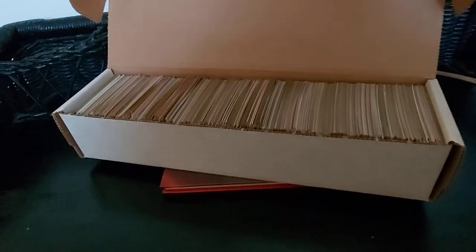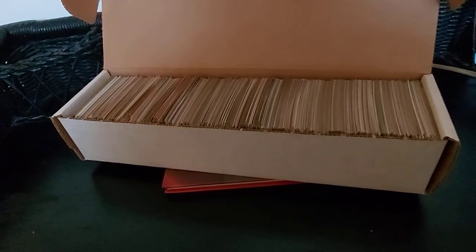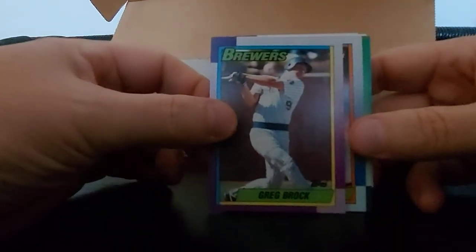Welcome everyone to Wax Card Search First Edition. We got a box here, a sleeve - nice sleeve - that just says baseball cards. We'll go card by card, see if there's any treasures. Let me know if I miss anybody in the comment section, hit that like button, subscribe, all that good stuff. We'll start from the side and go from there.